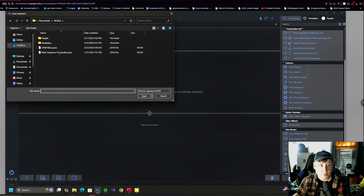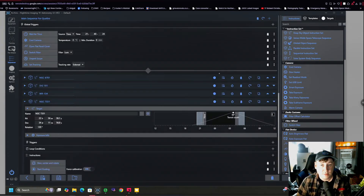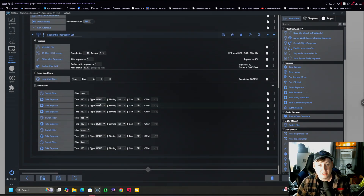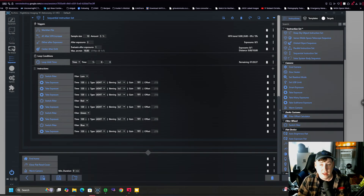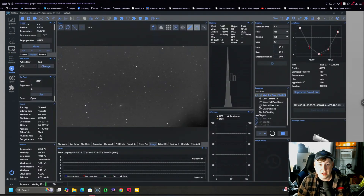For the imaging sequence this evening, I'm going to be doing LRGB format in a 3:1:1:1 ratio — three Luminance shots in a row at two minutes each, then switch over to Red, Green, and Blue. That will cycle throughout the night, and when done it'll go back to the home position, close up the flat panel, and wait for the next night. I'll just let this run and patiently await the first images rolling in.